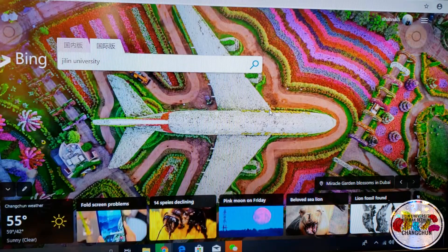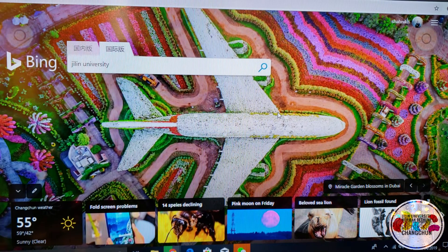Hello everyone, welcome back to our channel. Today we are going to show you how you can easily apply to the MBBS college at Jilin University yourself.